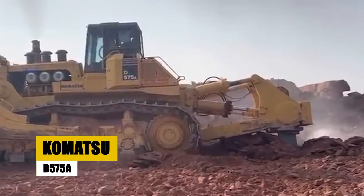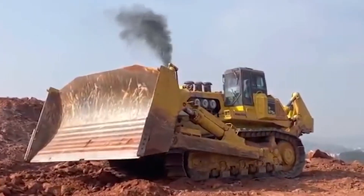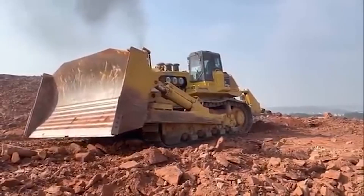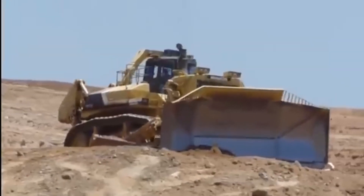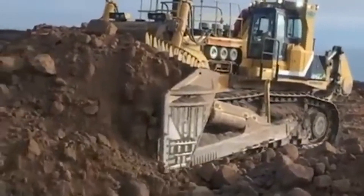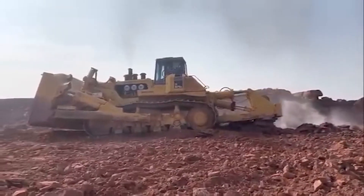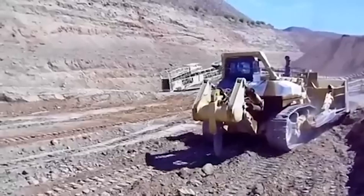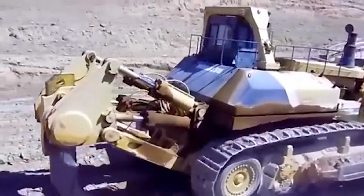The Komatsu D575A is the undisputed heavyweight champion of bulldozers, recognized as the largest and most powerful in the world. This colossal machine weighs 220 metric tons and measures 12 meters in length, 6 meters in width, and stands 5 meters tall. Its massive blade with a capacity of 70 cubic meters can push an incredible 1,500 cubic meters of material per hour. Powered by a 1,600-horsepower diesel engine, the D575A is built to tackle the toughest terrains and the most demanding projects.